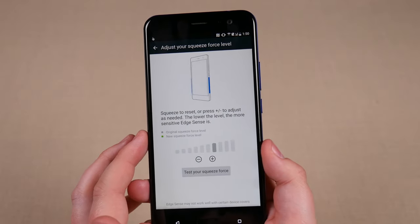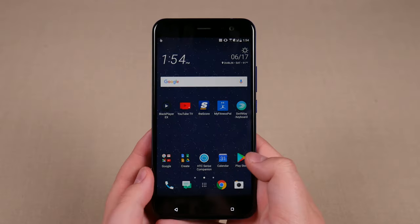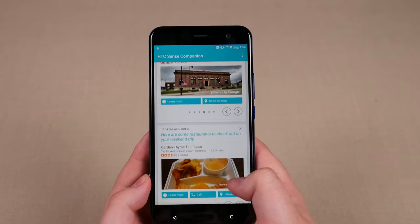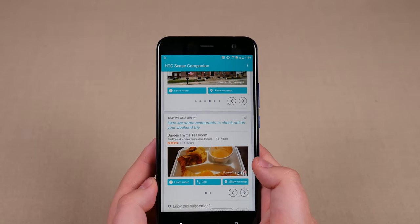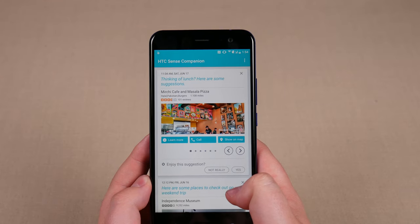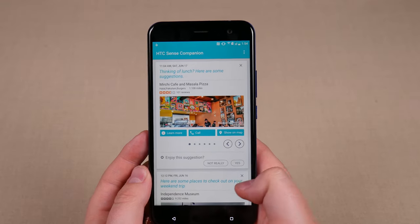Is Edge Sense a gimmick? Probably. It came in handy once for me, and as long as you remember you have it, it could be cool — but I'd rather have a headphone jack. HTC also includes Sense Companion, which is basically their own version of Google Now, Bixby, or Siri. And just stop, manufacturers — stop doing this. You're never going to be better than Google at this. Google has all of everyone's information, so they're always going to be the best at it. You're never going to be able to compete with them on something like this.